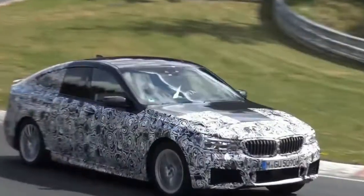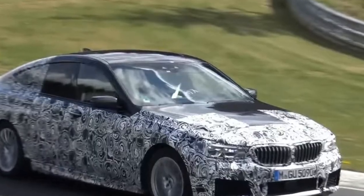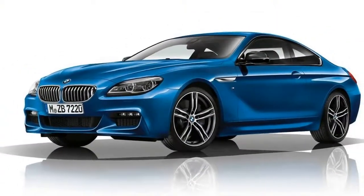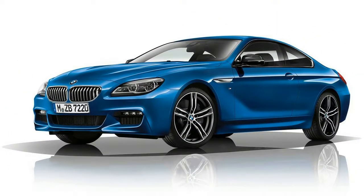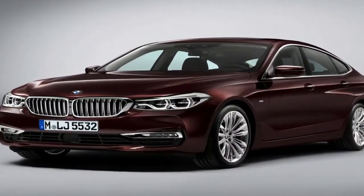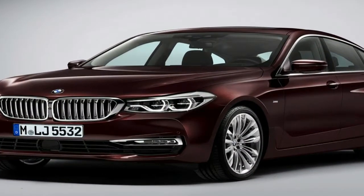At launch, it's available in 4-cylinder, rear-wheel drive 630i, or 6-cylinder 640i xDrive or 630d specification, the latter with either rear or all-wheel drive. A choice of SE or M Sport trims are available in the UK. We're testing the 640i xDrive M Sport.